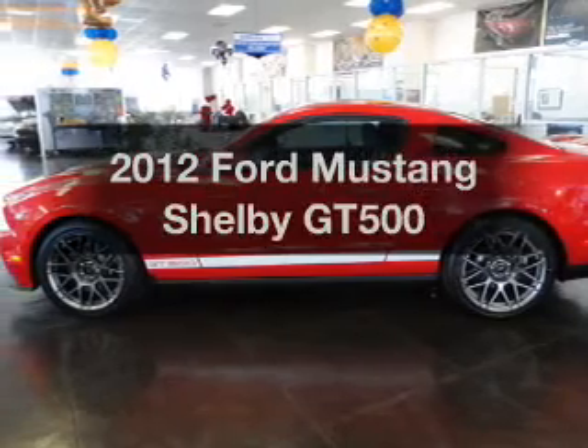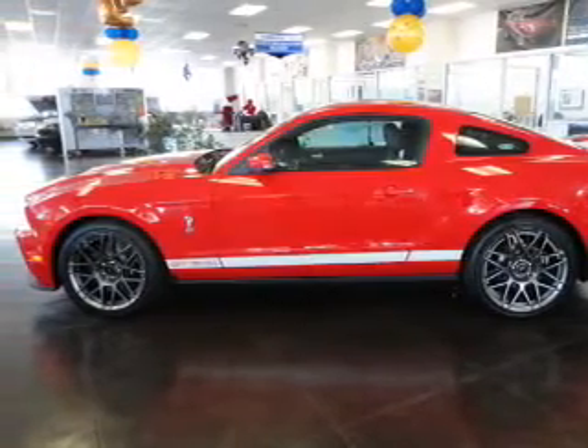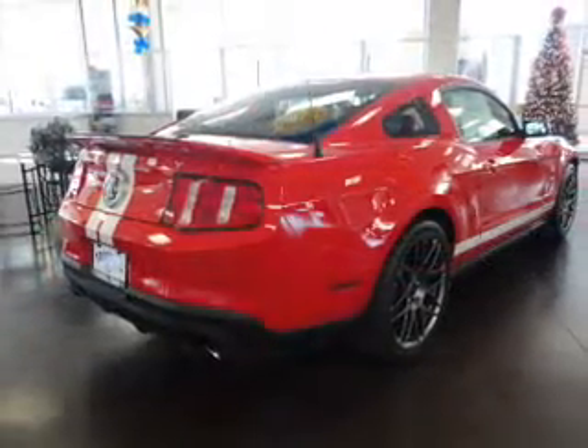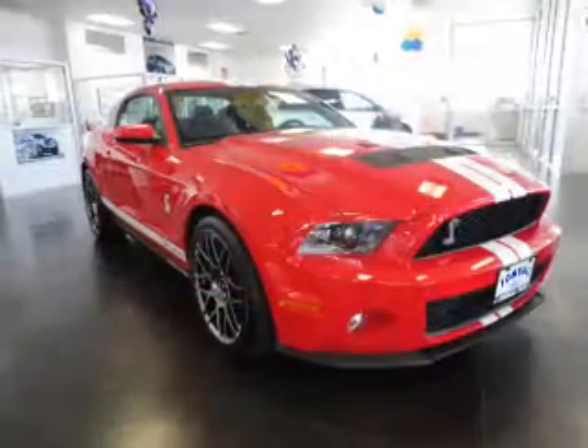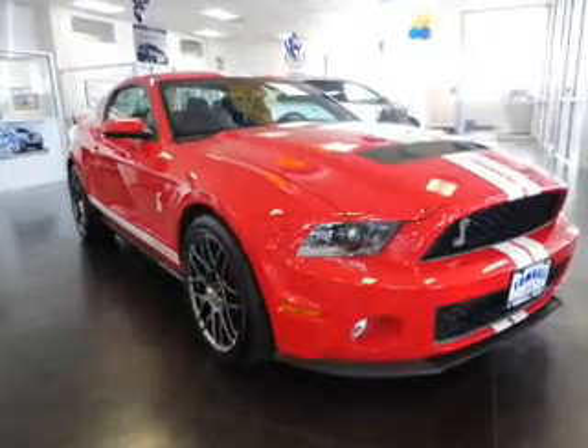Get noticed in this 2012 Ford Mustang. If you're looking for an automobile with great attributes, look no further. With a powerful 8-cylinder engine, connect it to a manual transmission that'll keep you in touch with your vehicle.